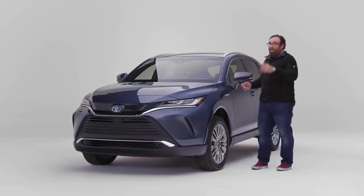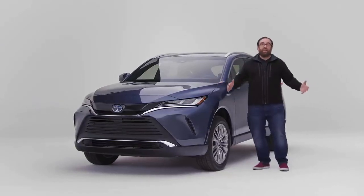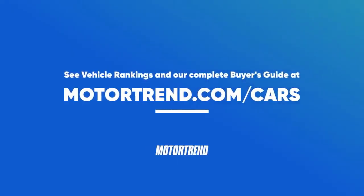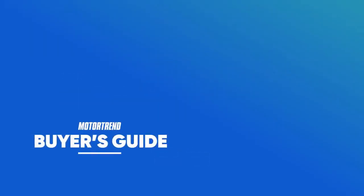If there's one thing you should take away about the Toyota Venza, it's this: if a car won't cut it for you, if you simply need to sit up high but you still care about efficiency, this is your ride. To check out our latest vehicle rankings, go to Motortrend.com/cars.